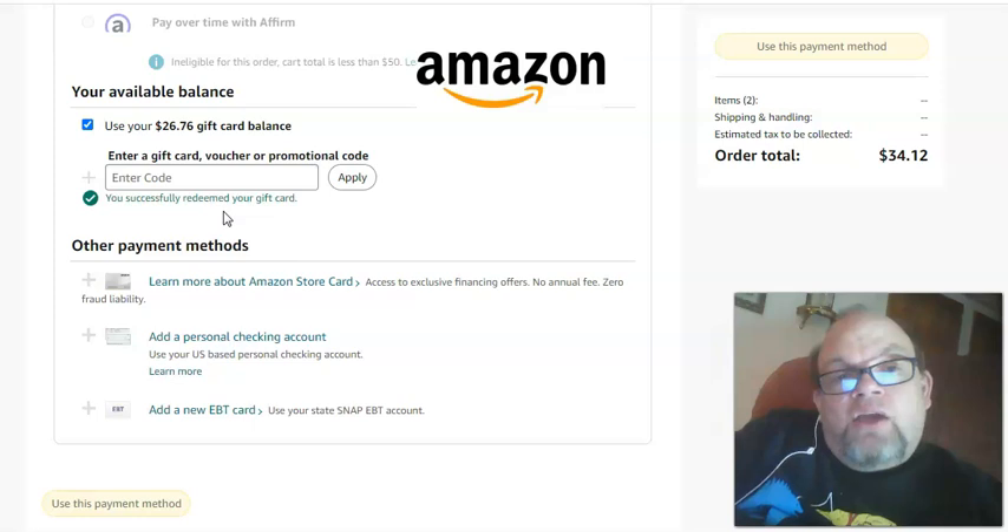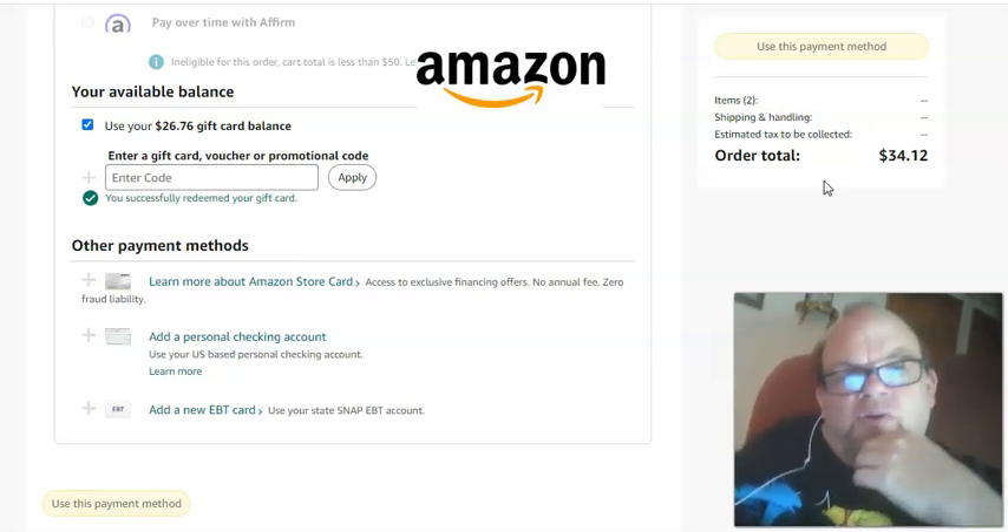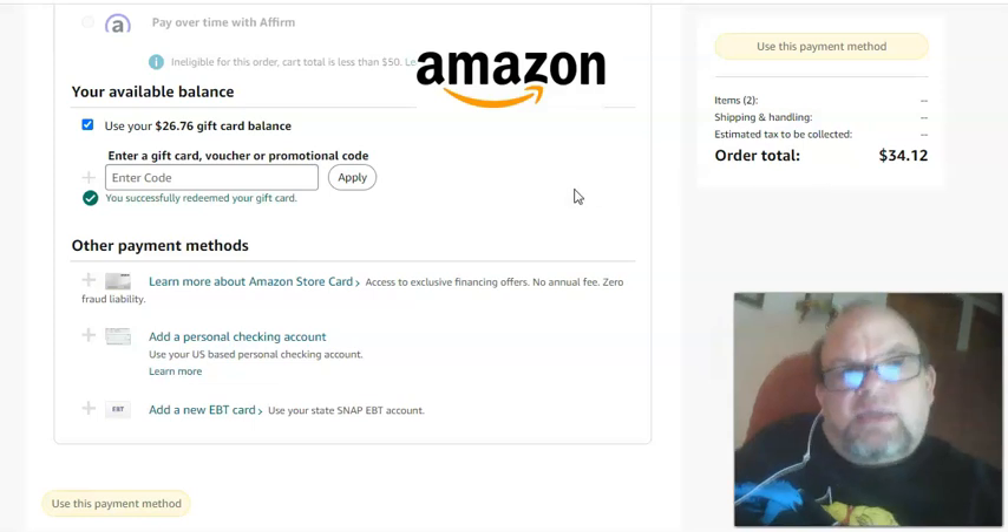I just entered my code and it says 'you successfully redeemed your gift card,' but look — it did not take off the balance. You're scratching your head like, wait a second, I clicked on 'use your $26.76 gift card balance,' but it did not take it off. I tried clicking the checkmark off and back on and it does not take it off of my balance.